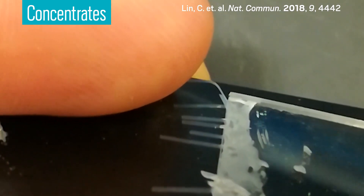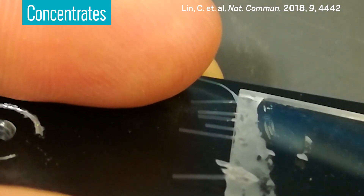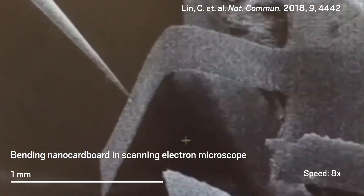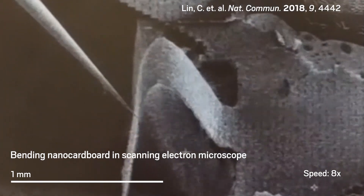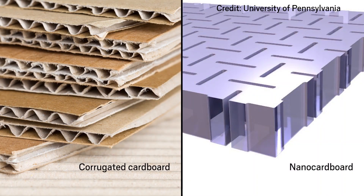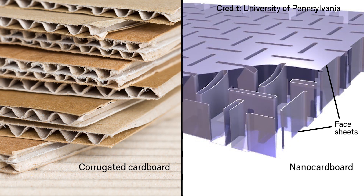This stiff yet bendable material is made from a film of aluminum oxide only tens of nanometers thick. The engineers at the University of Pennsylvania who made it call the material nano-cardboard. Like corrugated paper cardboard, nano-cardboard is a sandwich structure. It's composed of two sheets, called face sheets, made of aluminum oxide with webbing in between.